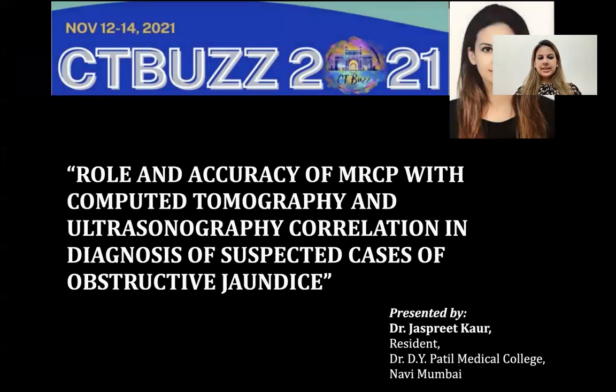Good morning. Today I'm presenting on the topic: role and accuracy of MRCP with CT and USG correlation in diagnosis of suspected cases of obstructive jaundice.